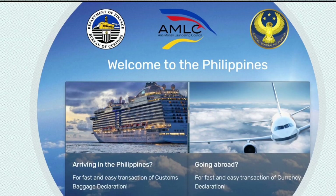Welcome back to my channel. My name is Jocelyn and for today's topic, I am going to discuss how to fill out the online customs declaration form when going to the Philippines.